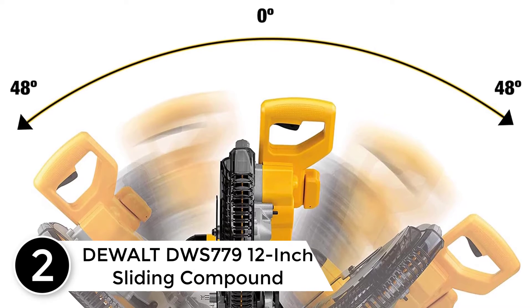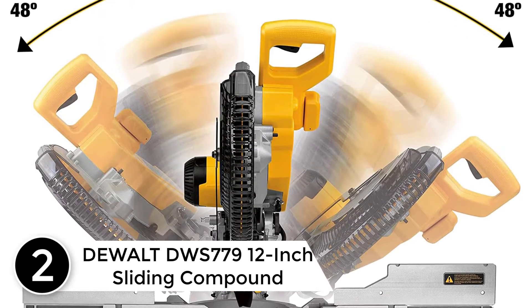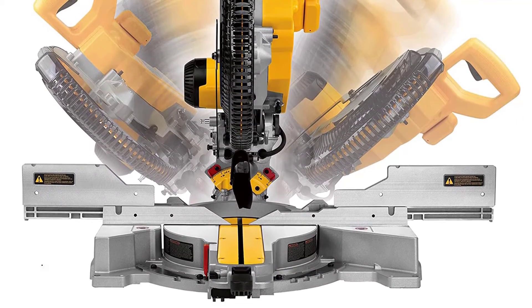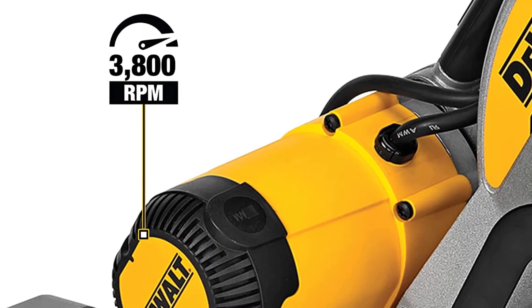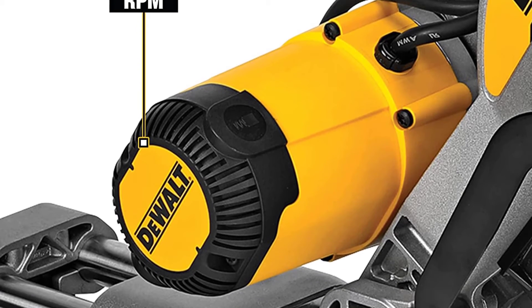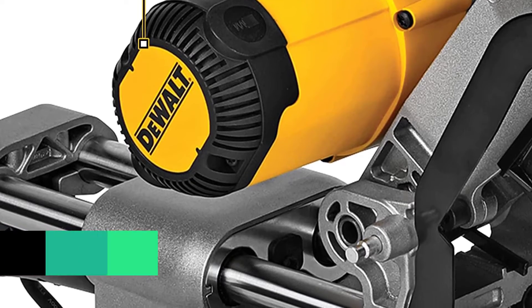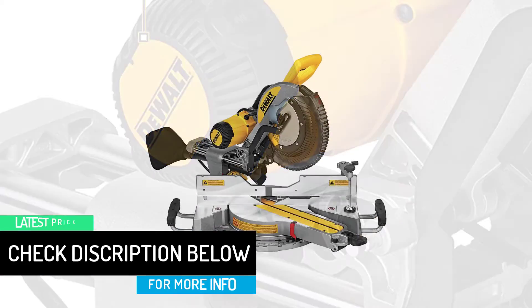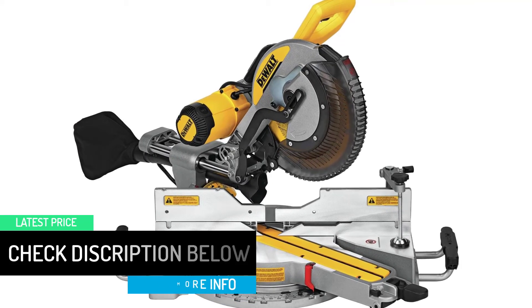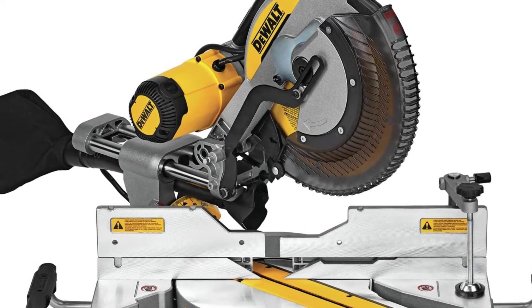At number 2: the Dewalt DWS779 12-inch Sliding Compound Miter Saw. If you need to cut larger boards, including 4x4s or lumber up to 14 inches wide precisely and quickly, you'll appreciate the size and power of this saw. It features sliding guide rails for larger materials and can crosscut boards up to 16 inches across, which is especially handy for building cabinets, a deck or fence, or preparing lumber for hardwood flooring.